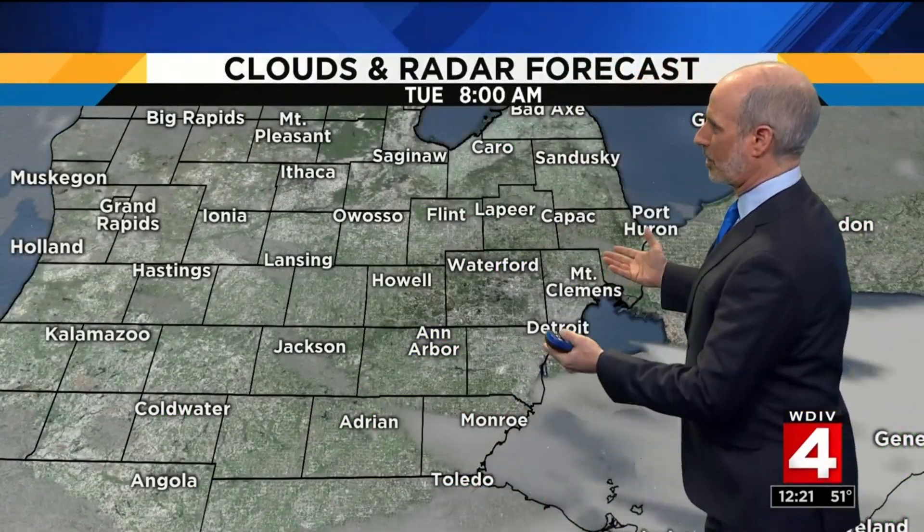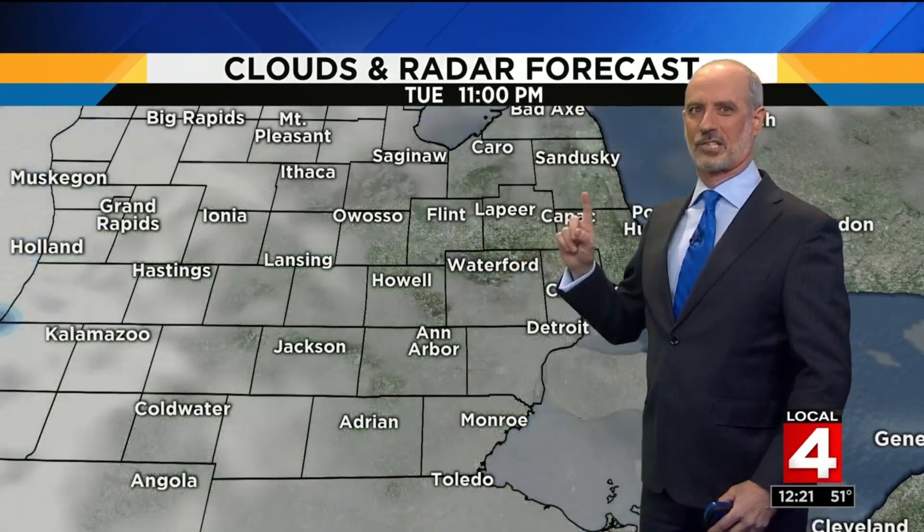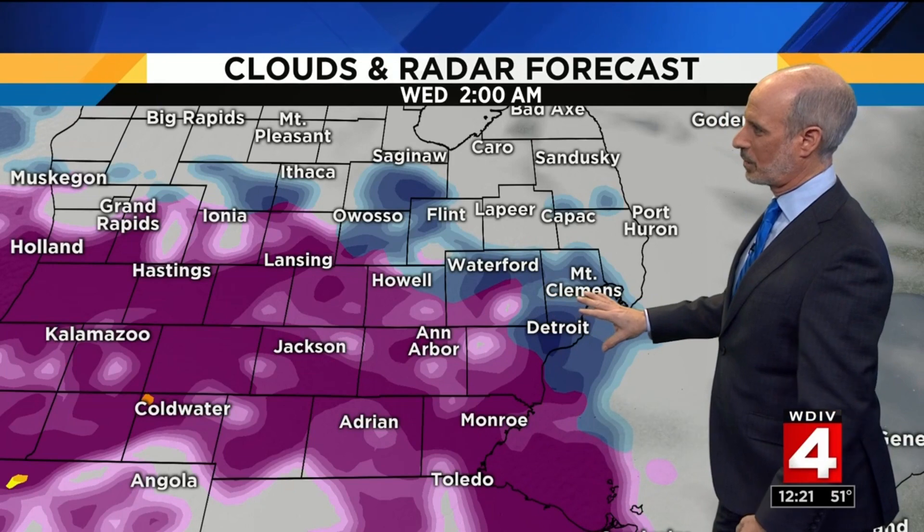Speaking of tomorrow morning in terms of the rush hour — nothing falling from the sky, so it's a quiet day weather-wise, and that includes the afternoon rush hour as well. But tomorrow night, by around two in the morning, we're going to see freezing rain moving into the area, and that's going to continue throughout the morning, finally starting to taper off during the early afternoon.